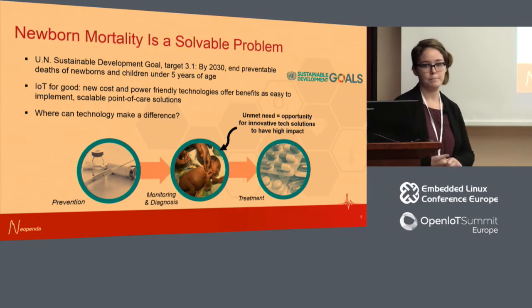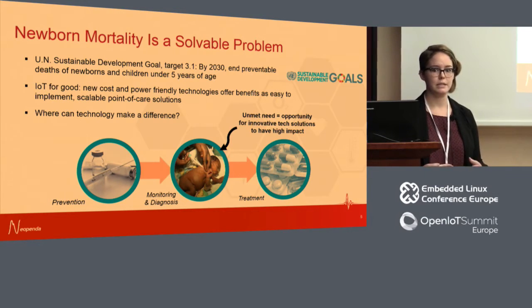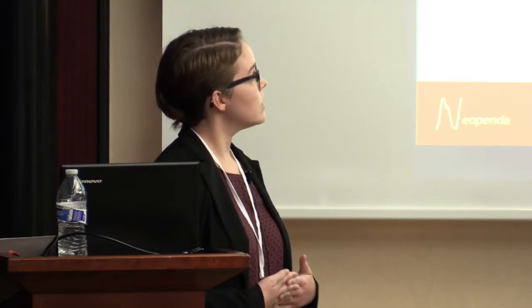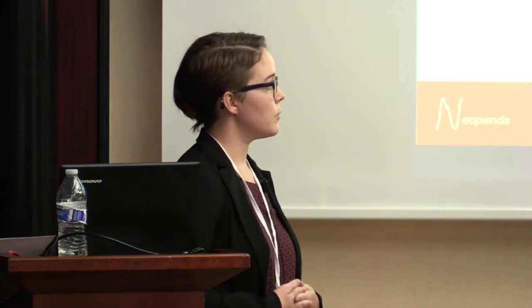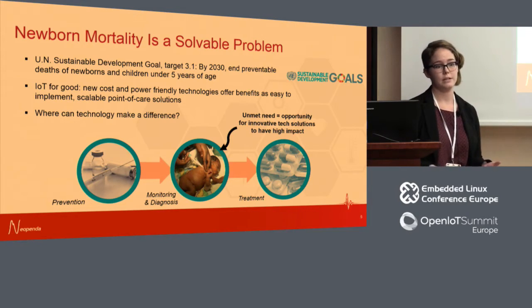These new IoT technologies offer a lot of benefits — easy to implement, scalable point of care, and they're getting better at meeting the cost and power constraints of low-resource settings. Most innovations right now focus on preventing or treating specific disease states. We've identified a gap in helping facilities and nurses better manage large quantities of patients and make more efficient use of the personnel and supplies they already have. Early detection of distress is key in newborn care, and right now monitoring and diagnosis is a big unmet need — meaning there's a lot of opportunity for innovative tech to have high impact.